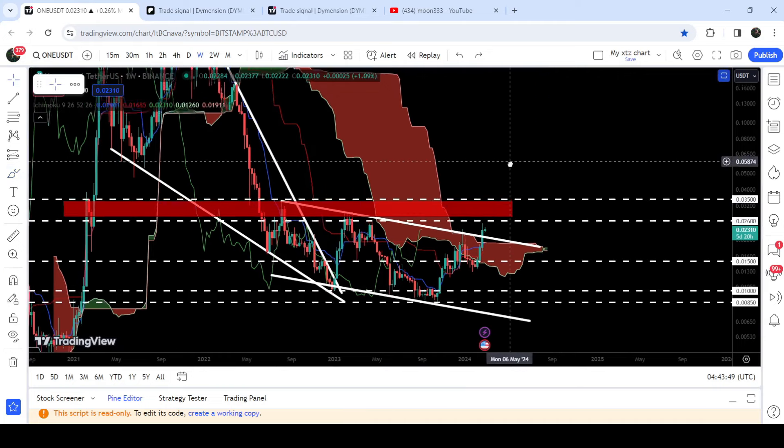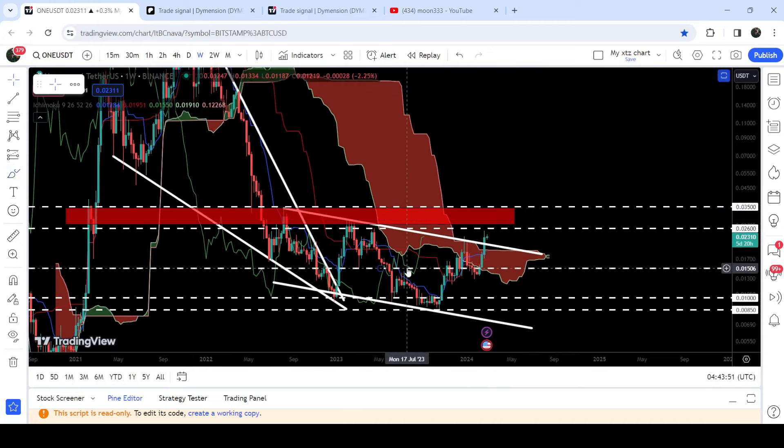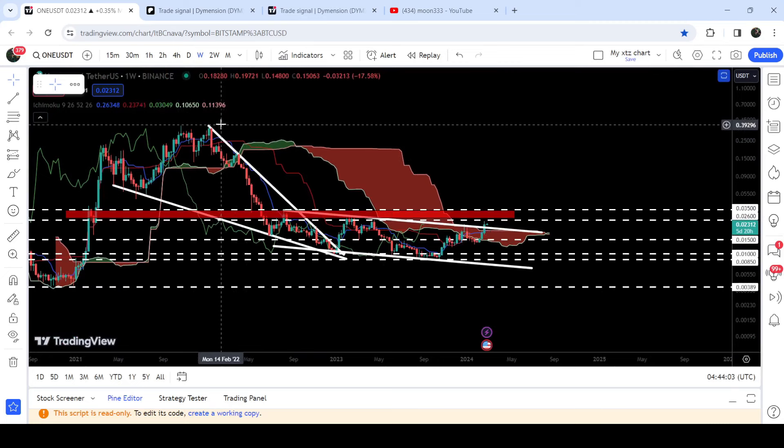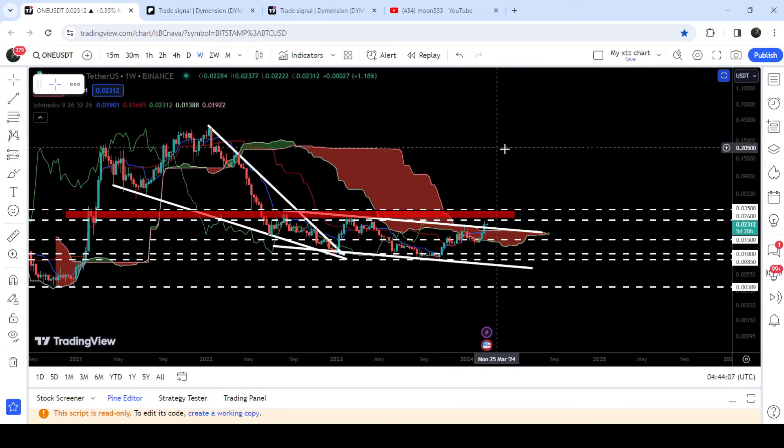Now if we take a look at the targets, the target for this breakout from this big down channel is here at the top of the channel, where we have a lot of resistance as well, and that is at 3.5 cents. And the final target for this huge breakout from this previous falling wedge pattern is here at the top of the wedge, which is approximately at 40 cents. But this was the update so far.